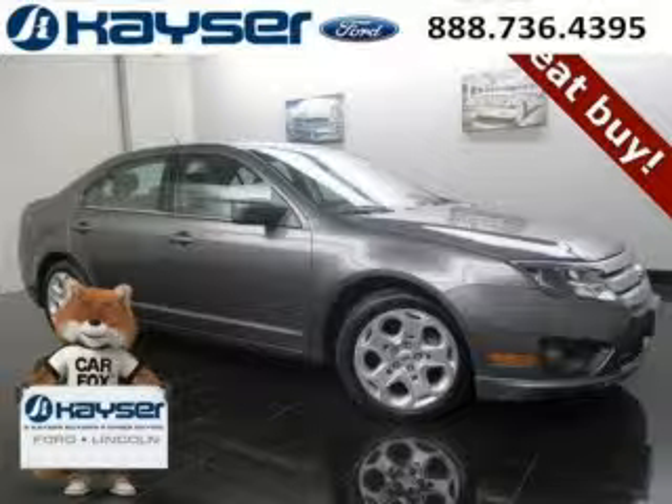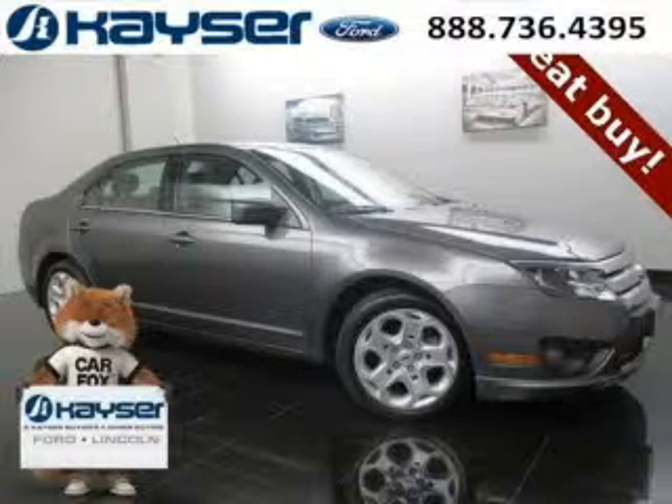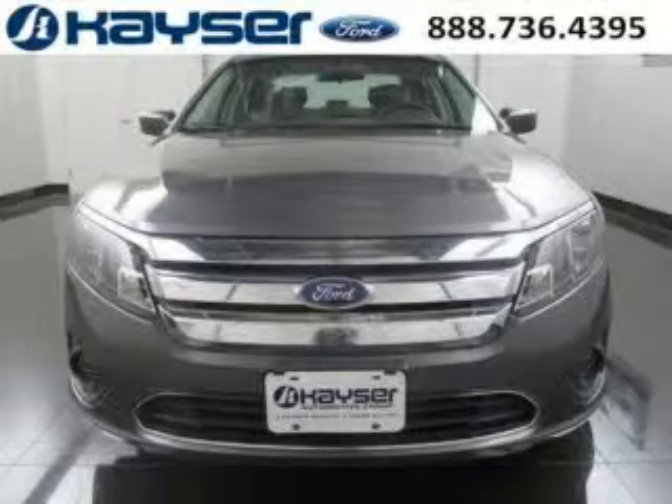Do you want to stretch your purchasing power? Well, take a look at this outstanding 2011 Ford Fusion. This Fusion would look so much better with you behind the wheel instead of sitting on our lot.